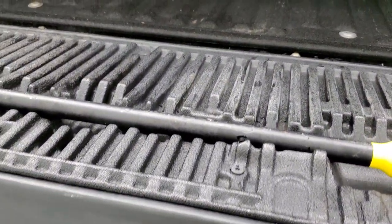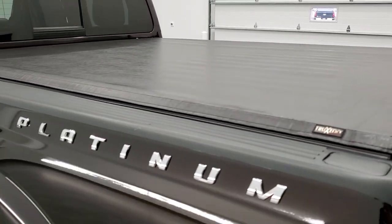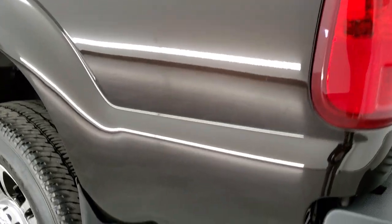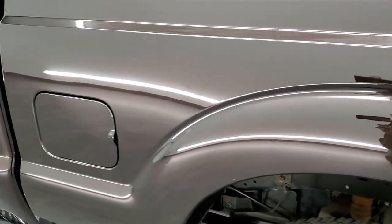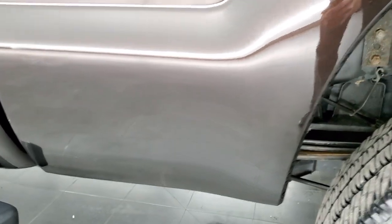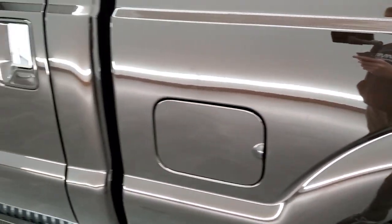It has the tailgate step assist and a spray-in bed liner. The bed liner is in pretty nice shape — it's an Extreme Liner by Four Winds. The tailgate shuts nice and solidly, and this one does have a Truxedo soft roll-up tonneau cover, usually considered one of the best tonneau covers out there. Going down the driver's side, it's just as clean as the passenger's side, and this back rim is in excellent shape as well.